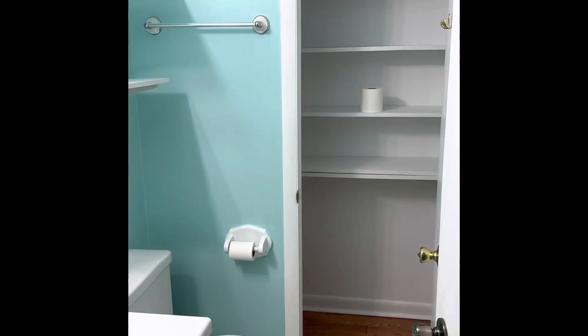It has a sink and a toilet. No shower in this one. The floors look really nice.